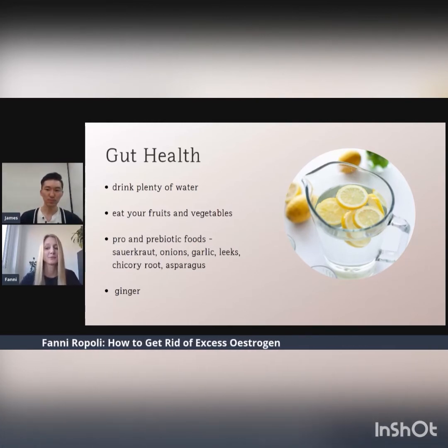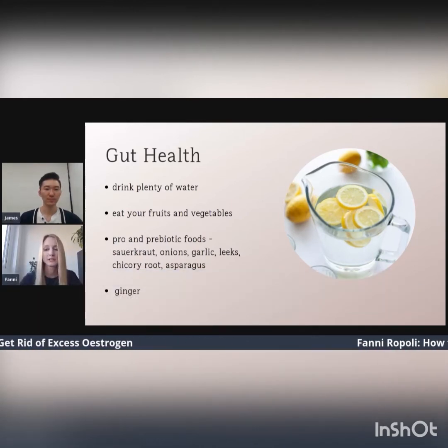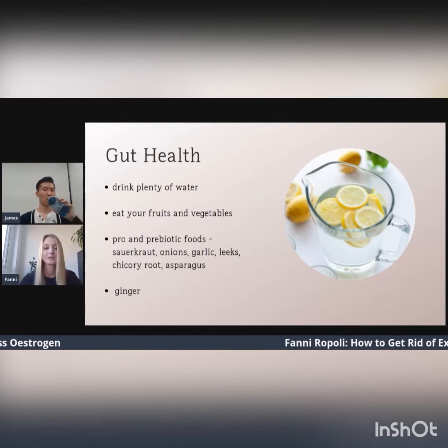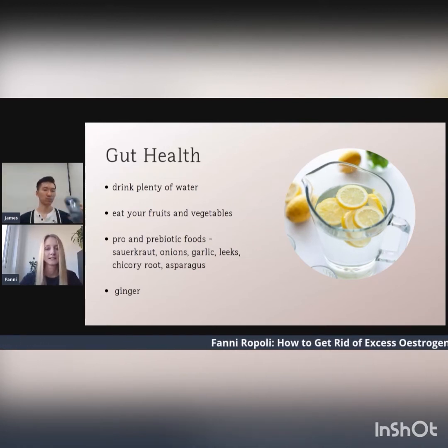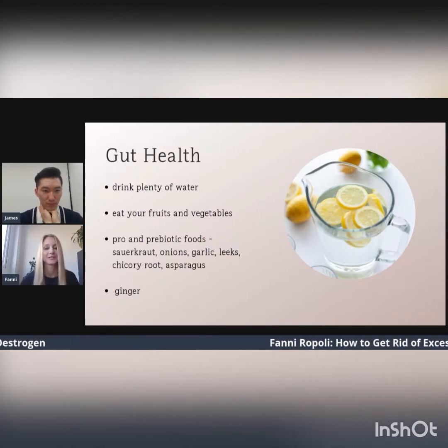Give your gut some extra support with prebiotic and probiotic foods such as onions, garlic, sauerkraut, and asparagus. Another tip is to include some ginger — like in your tea or in your curries — because ginger helps to make things move more easily in your bowel.